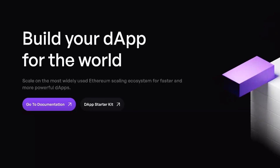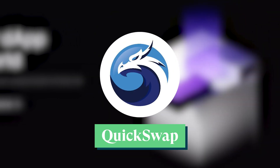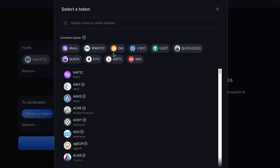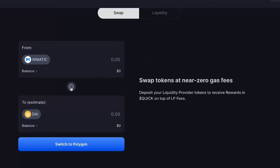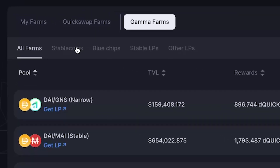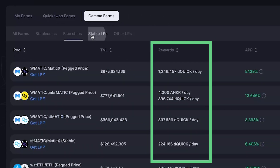Moving on to Polygon, another layer 2 scaling solution for Ethereum, and the leading DEX on the chain, QuickSwap. The DEX is a fork of Uniswap, so it basically uses an AMM model to allow users to swap tokens. On top of swapping tokens, QuickSwap offers other products like farms that allow users to earn rewards from their LP tokens.